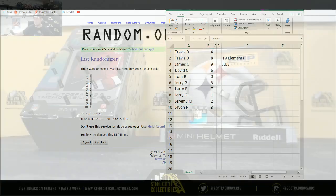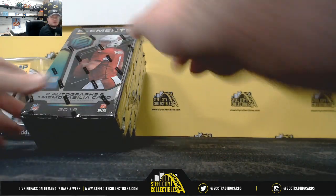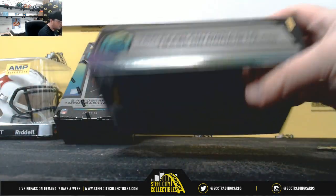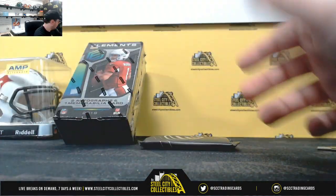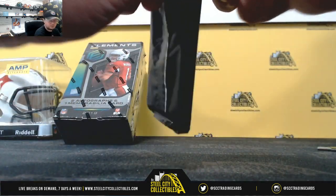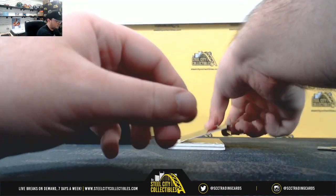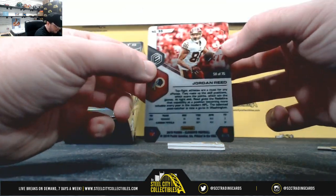All right, we'll bring it back over here. Good luck everybody. Box number one — got Jordan Reed, 58 of 75.